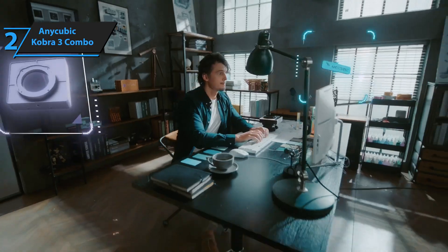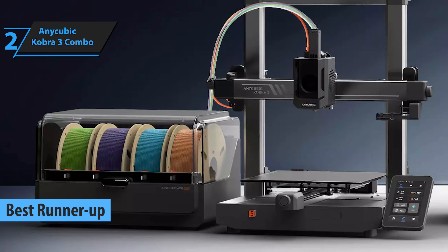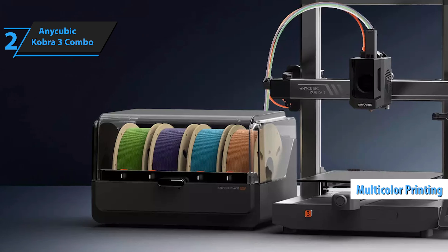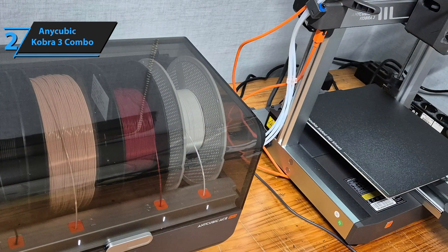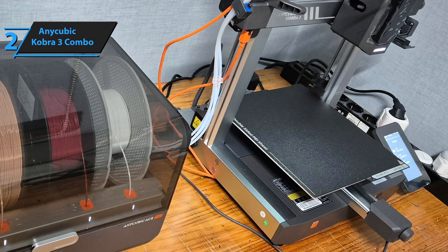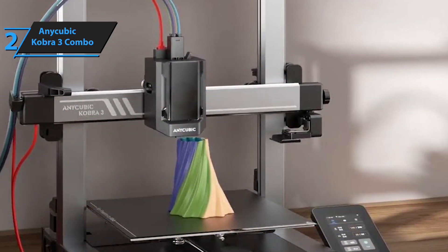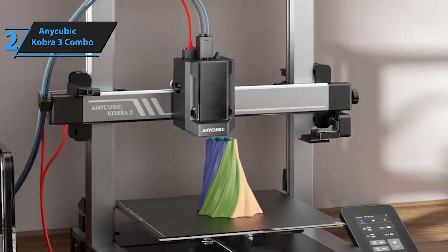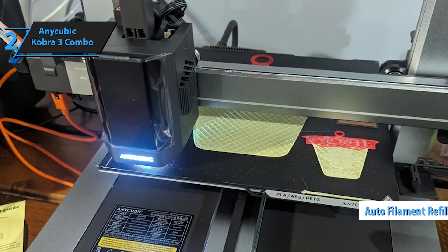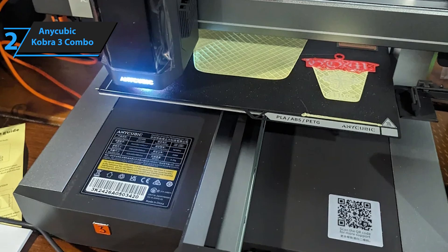Up next, meet the Anycubic Kobra 3 Combo, the silver medalist for today. This printer is packed with cool features, one of them being multi-color printing capability — you can print in up to four colors now, with plans to extend to eight colors in the near future. This is perfect for those who want to add a vibrant splash to their creations without settling for monochrome models, something you don't typically find in cheap printers. The Kobra 3's intelligent design includes nozzle clog detection and automatic filament refill, meaning less time troubleshooting and more time focused on printing. With its sealed storage design, your filament stays dry and ready for use.